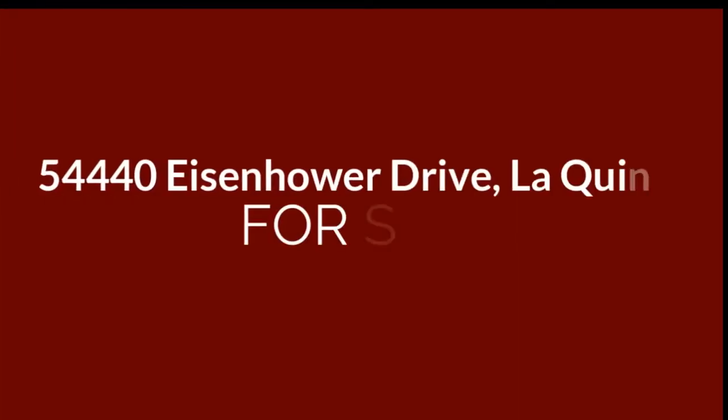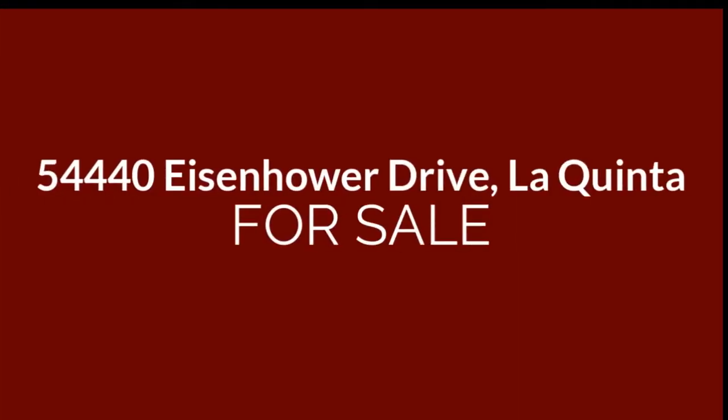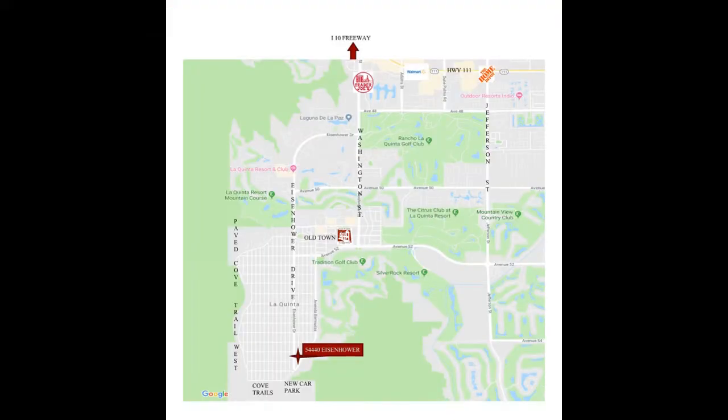This is the virtual tour for 54440 Eisenhower Drive in La Quinta. We're going to start by showing you a map and a little bit of information about the property. I started the video with some evening footage because the landscaping is just so beautiful with the lighting. At the very end of the video, there are clips of some of the hiking and biking trails.